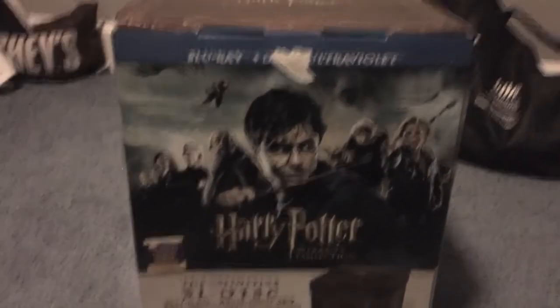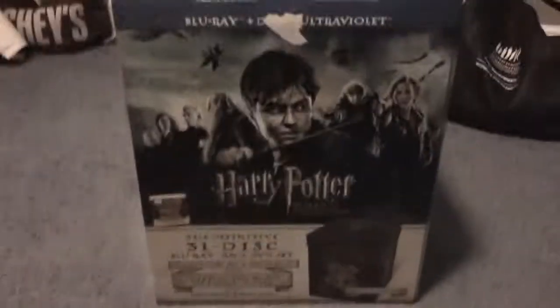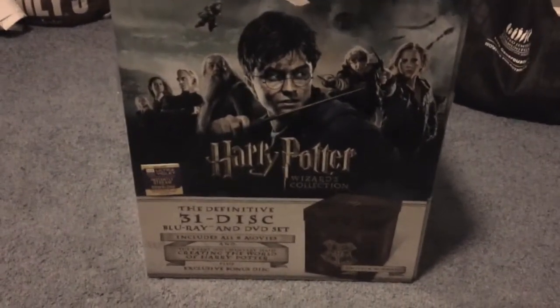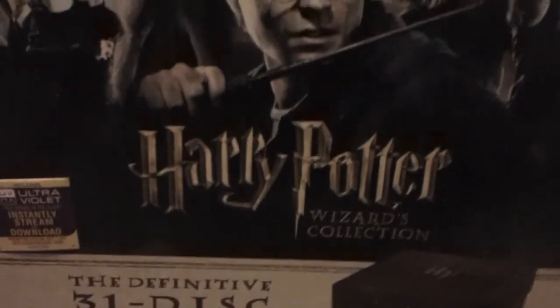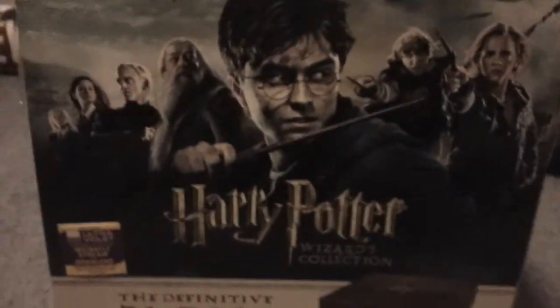Hello, people of YouTube watching this on their phones, tablets, computers, or whatever. So today, on March 8th, 2013, I received the Harry Potter Wizards Collection in the mail from Amazon. It cost me $345 of money that I saved up, and here's my unboxing.